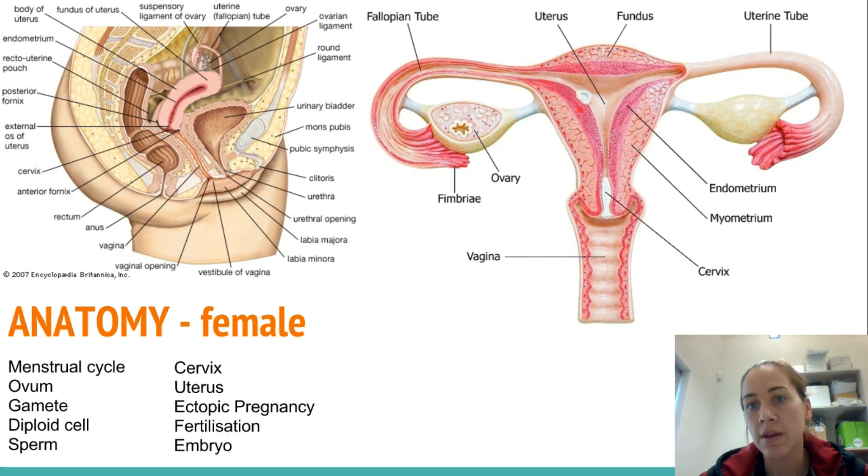That then becomes the womb — the uterus — and that grows your embryo into a fetus and into a baby. This area here is the cervix. When a baby is ready to be born, this section, which starts as essentially no entry or very very tiny, has to stretch to 10 centimeters before the head can come out. That's it — thank you very much.